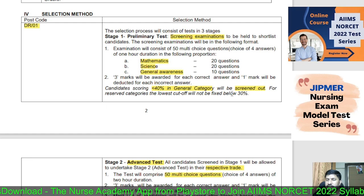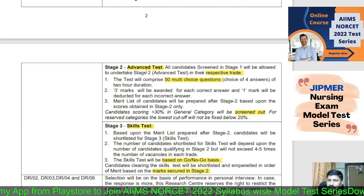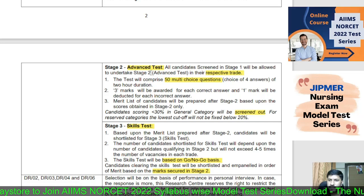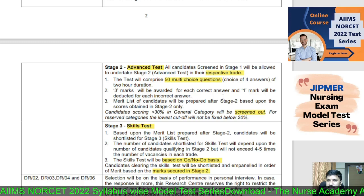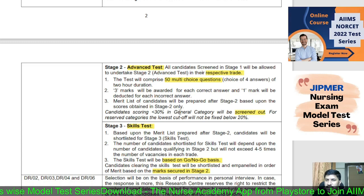Those who pass the screening test move to Stage 2 — the Advanced Test. The advanced test contains 50 multiple choice questions from nursing topics. 3 marks for each correct answer and 1 negative mark for each wrong answer. The cutoff mark is 30 percent for general candidates and 20 percent for reserved candidates.